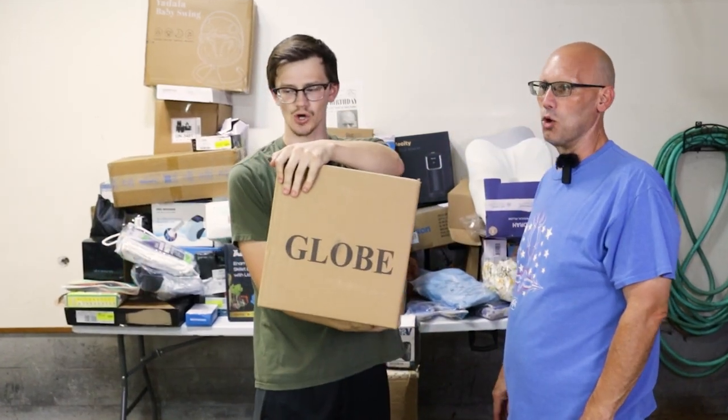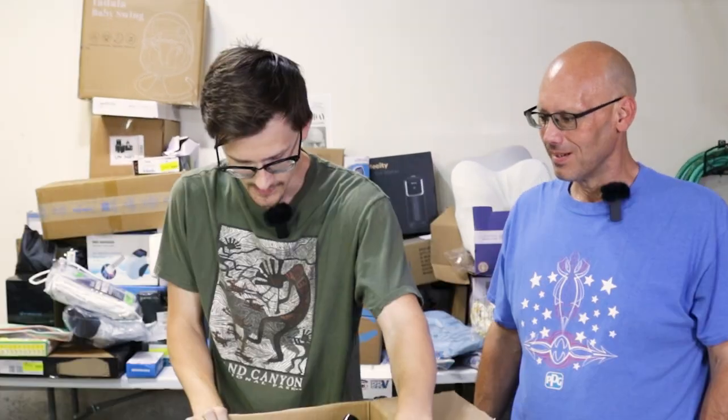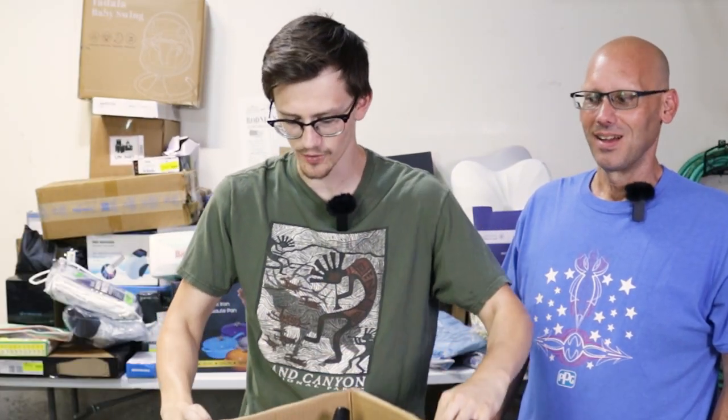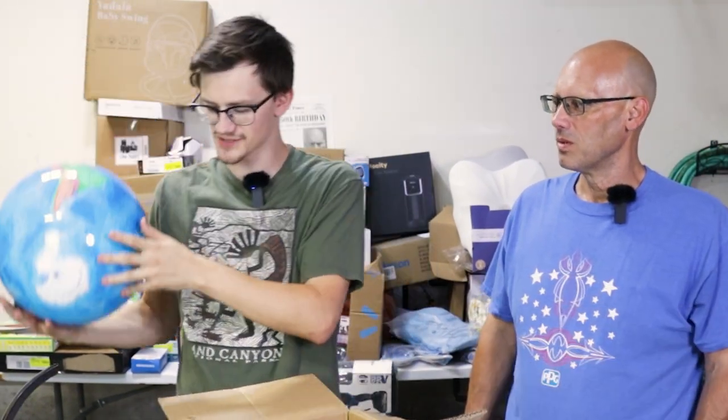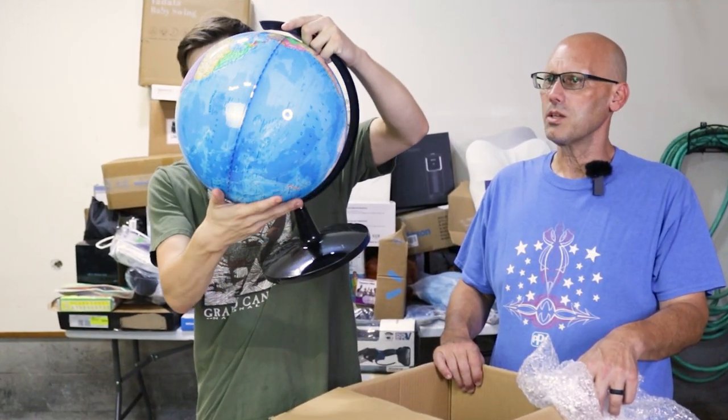It just says 'globe' — that's all it says — so I'm guessing it's a globe. And it is! It's got the little globe stand on it. Here's the globe itself, and it spins and it's all fancy.